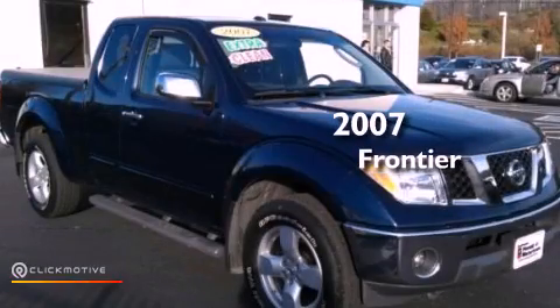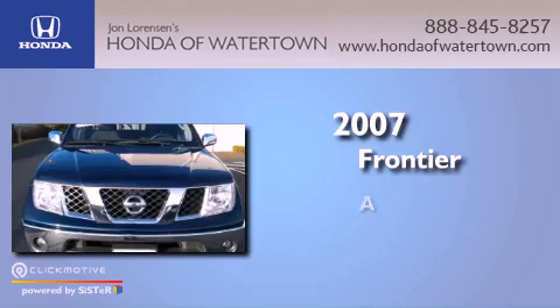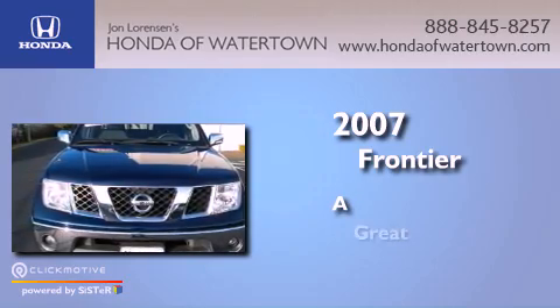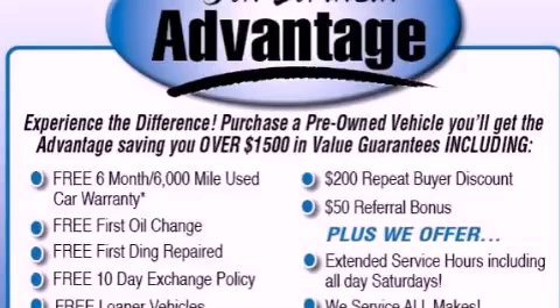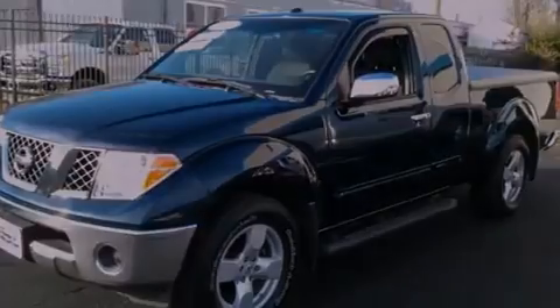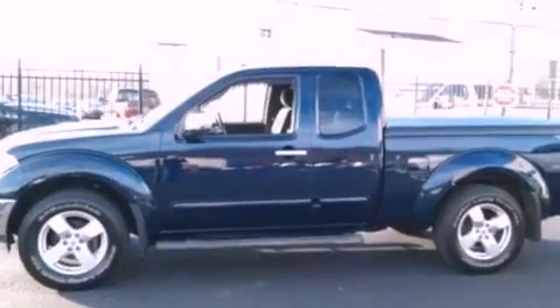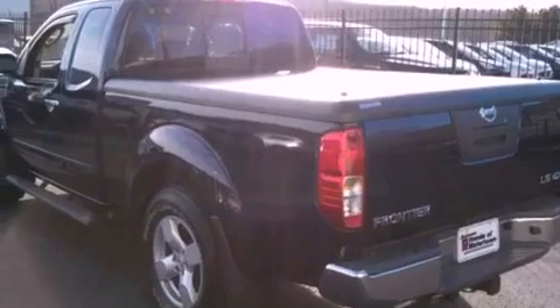This is a 2007 Nissan Frontier. Features include aluminum wheels, a low tire pressure indicator, a sliding rear window, a CD player, a passenger side vanity mirror, and privacy glass.